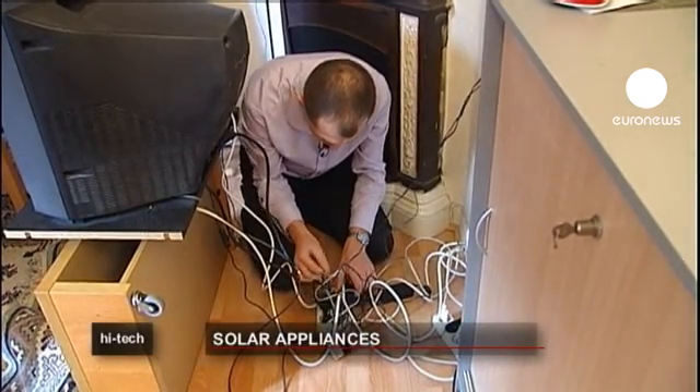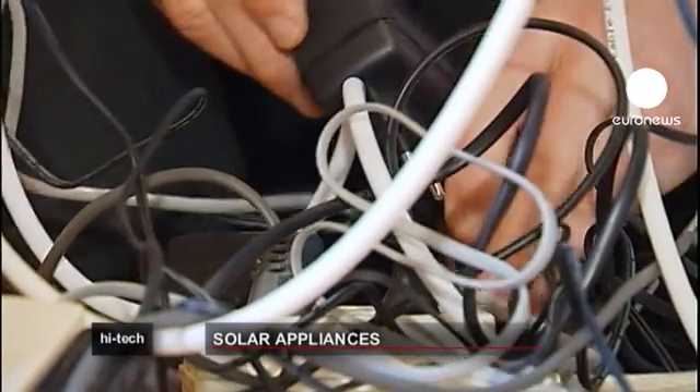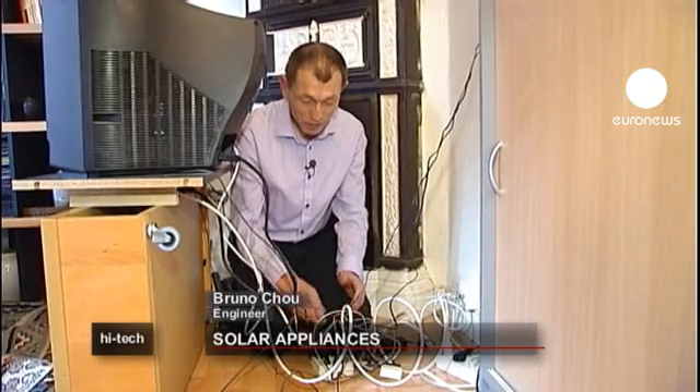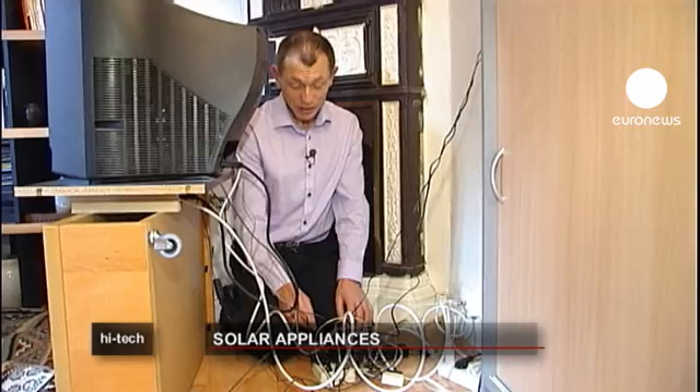A tangle of wires and a bunch of batteries or battery chargers is not what you really want behind your television or computer. It was a real plate of spaghetti and one day I decided to find out about it. I found there were ways to do away with all the chargers, the wires, with solar energy which allowed me to bypass the batteries.